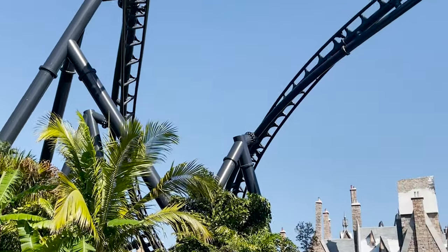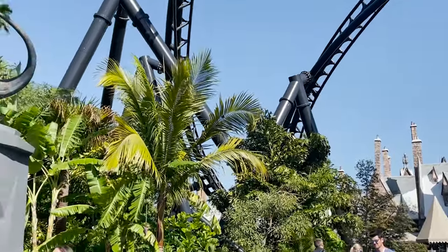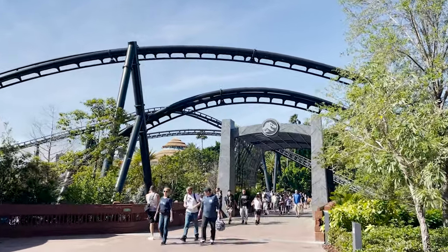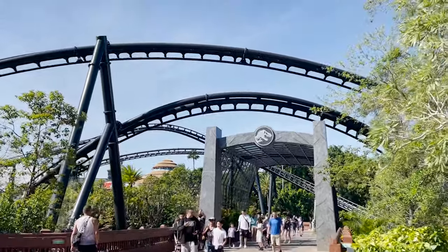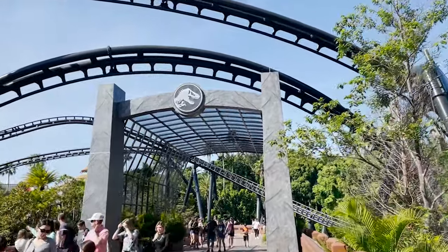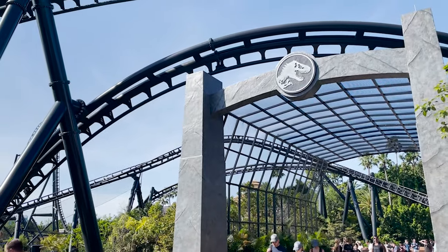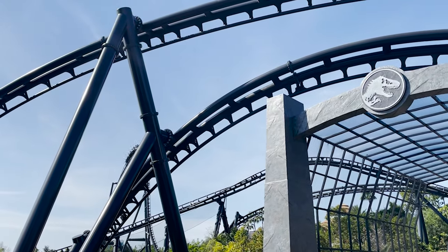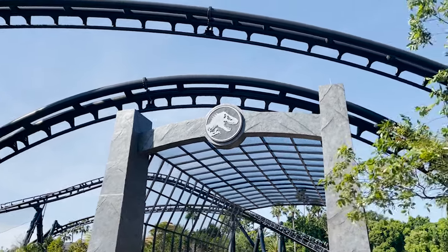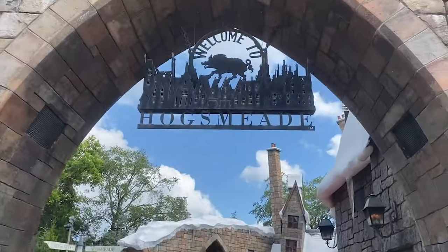Early park admission is almost always held at Islands of Adventure, which is really the most popular park for it. Universal is almost always leaning towards this park now. That wasn't always the case — especially around Halloween Horror Nights at Universal Studios Florida — but Islands of Adventure has the most popular rides, so we've been seeing it consistently open for early park admission. In my honest opinion, if you're trying to save the most time, that is the park you want to use early park admission on.